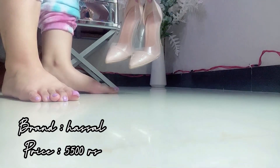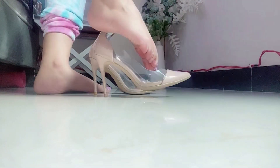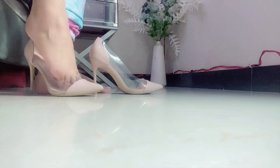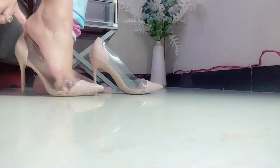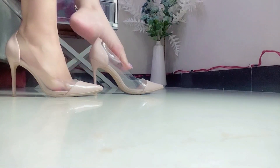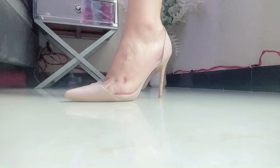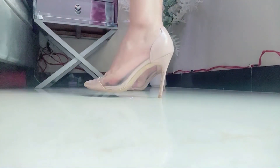Now I am going to show you these nude heels. I ordered them from an Instagram page called Hasal and the price of these heels is 5500 rupees. Nude color heels should be in every girl's wardrobe because they go with any outfit and look very smart and decent.